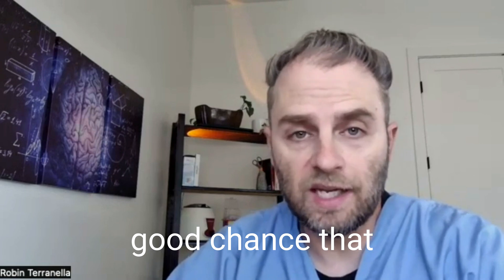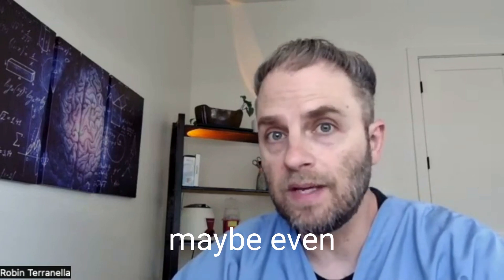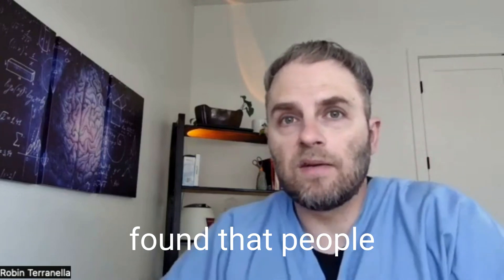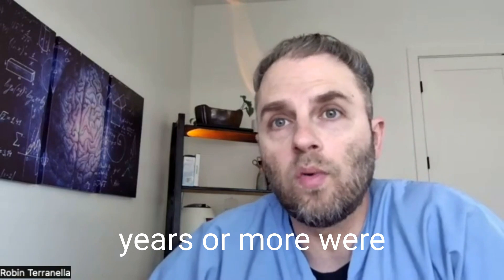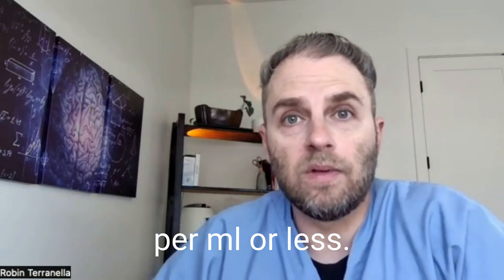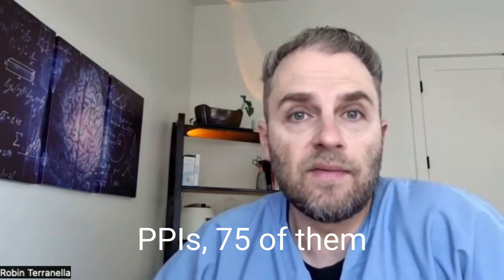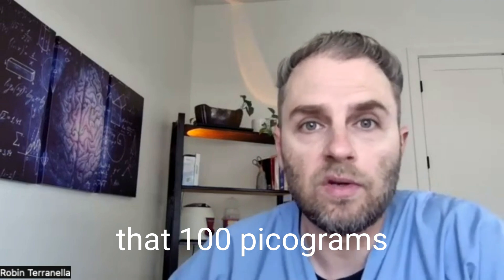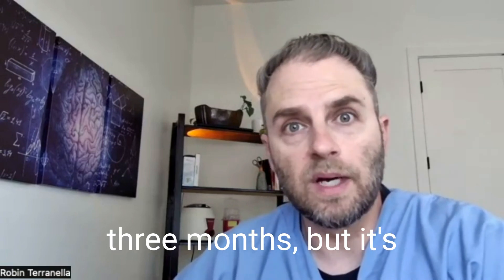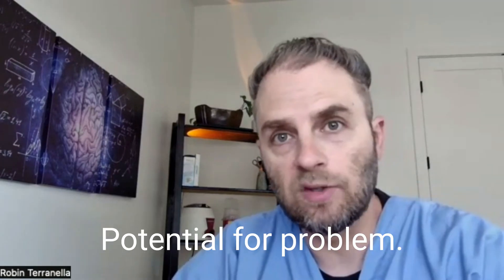So if you get to 100 picograms per ml, there's a good chance you'll be having negative consequences — at minimum fatigue, and maybe even some memory impairment, depending on other factors. That same study found that people who took PPIs for two years or more were 75% more likely to have serum B12 at 100 picograms per ml or less compared to people who didn't take them at all — meaning for every 100 people on PPIs, 75 would have that level. The study didn't specify what happens at one year, six months, or three months, but levels are definitely going down as soon as you start taking them. The longer you're on it, the more potential for problems.